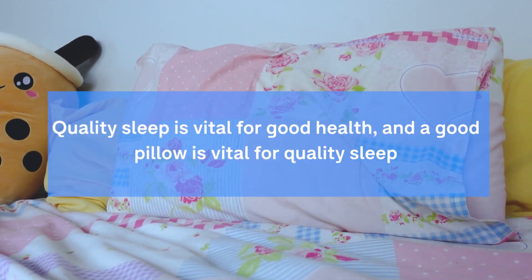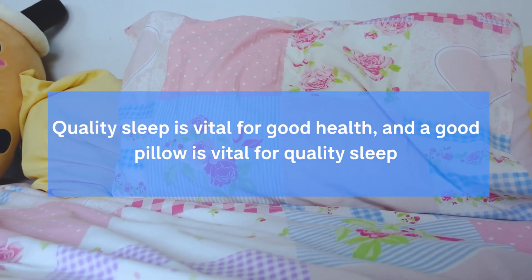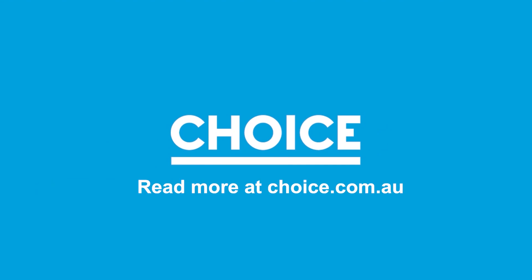Quality sleep is vital for good health, and a good pillow is vital for quality sleep. If you want to read more about buying the best pillow for you, then head over to our website at choice.com.au and check out our pillow buying guide and our 2022 pillow reviews. Thank you.